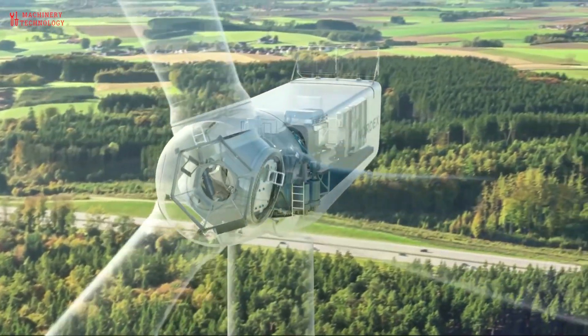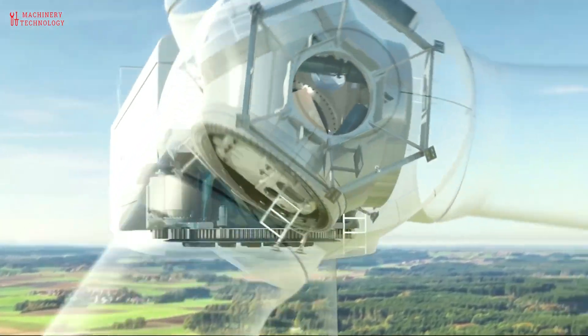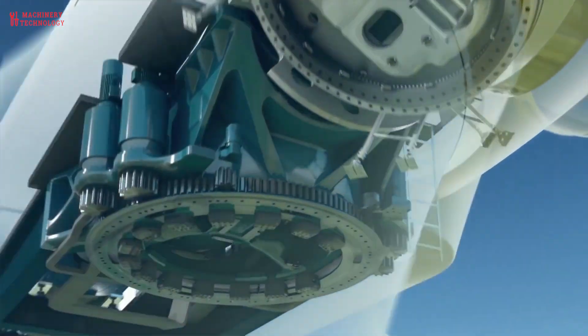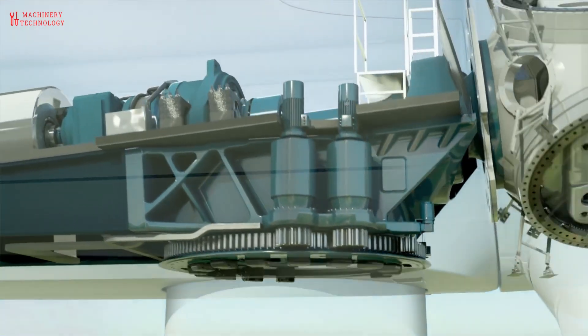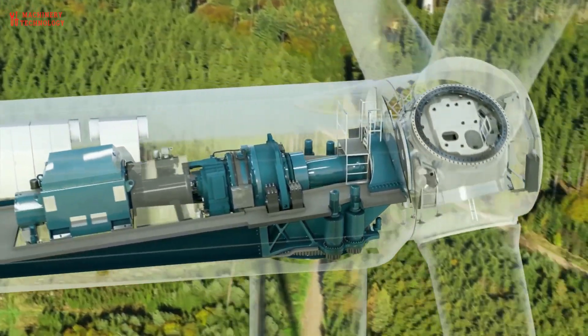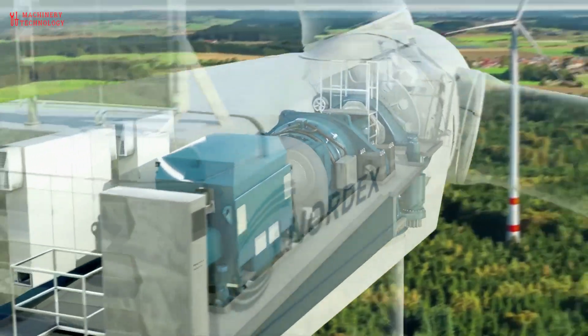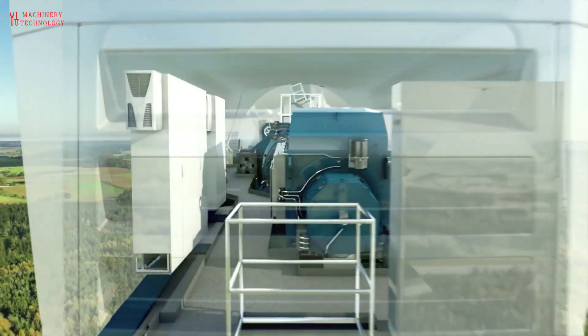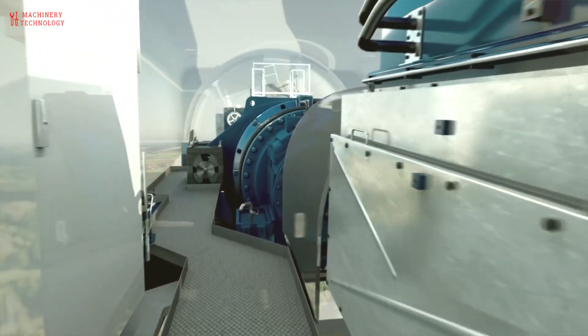The generator converts the mechanical energy from the gearbox into electrical energy. Most wind turbines use induction generators, which are relatively simple and reliable. Permanent magnet generators, or PMGs, are becoming increasingly popular as they offer higher efficiency and lower maintenance costs. Together, the gearbox and generator convert the wind's kinetic energy into electrical energy that can be fed into the power grid.